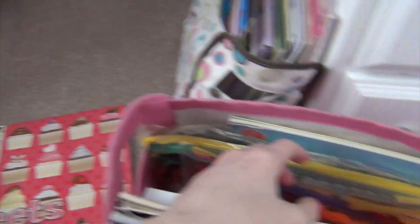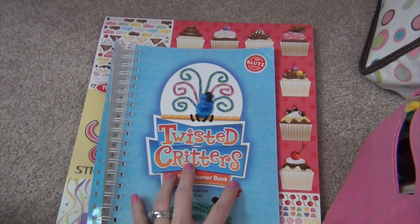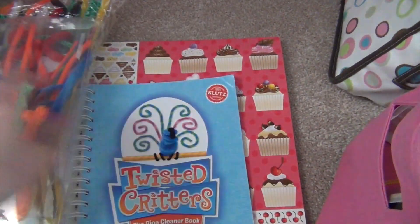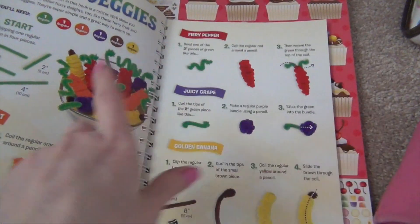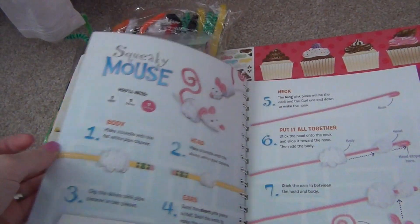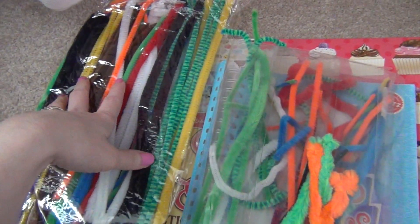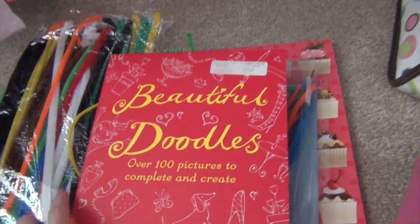My oldest is also bringing her Twisted Critters, which I've talked about several times. It's a Klutz book - we love Klutz. You've got all these pipe cleaners and you'll need a pair of nail scissors to trim them, but you can make all these different types of animals. The first year she had it, she made little animals all the way to Disney. You can make fruit, bracelets, a dog, a mouse, and all kinds of fun animals. This is the original pack plus a refill pack I purchased from Klutz because she likes it so much.